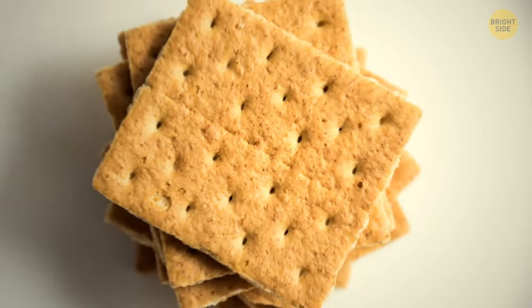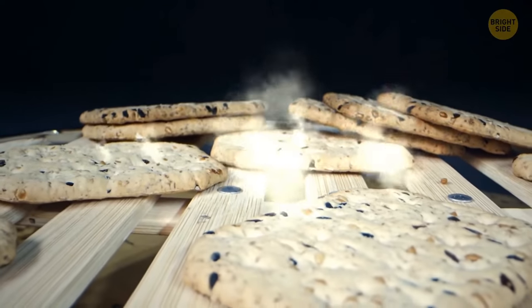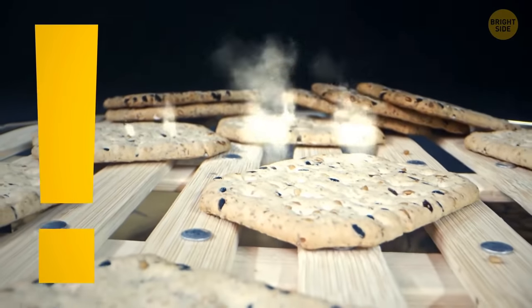All crackers and some cookies have holes to make sure the final product has the right texture. These teeny tiny holes allow steam to escape, so your crackers and cookies won't snap.